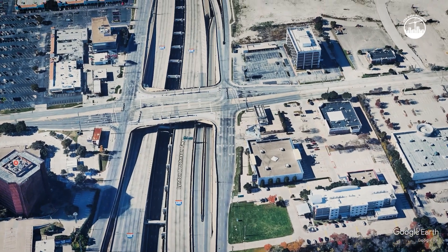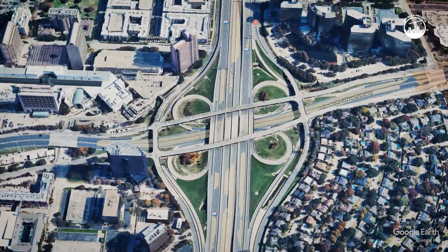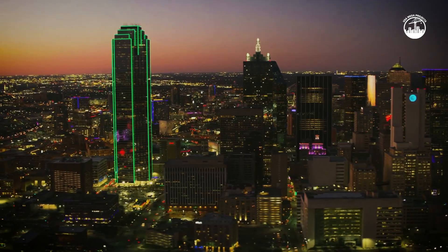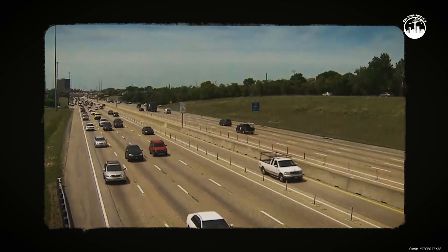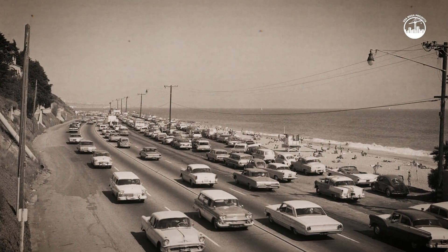Interstate 635, better known as LBJ Freeway, has been part of Dallas' life since the late 1960s. Originally built as a suburban bypass circling around the growing city, as Dallas expanded, so did traffic. LBJ quickly turned into one of the most important east-west commuter routes, linking suburbs like Garland, Mesquite, and Lake Highlands with the city's business districts. Over the decades, congestion only got worse.